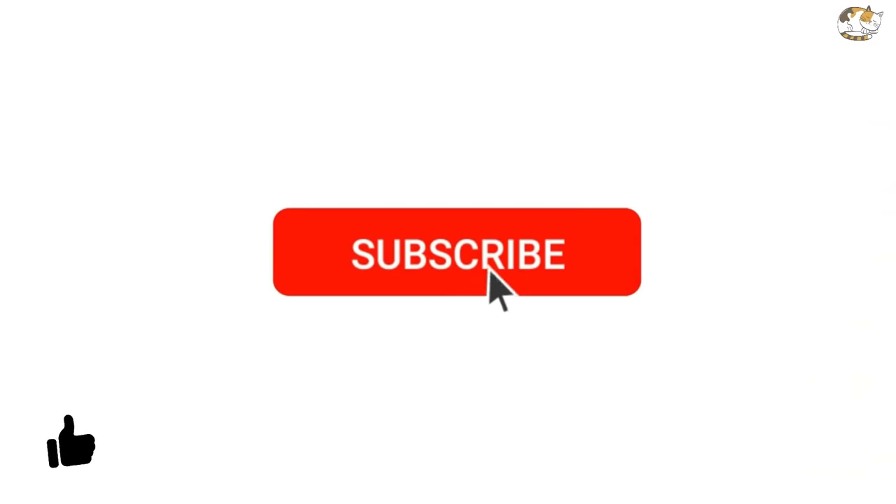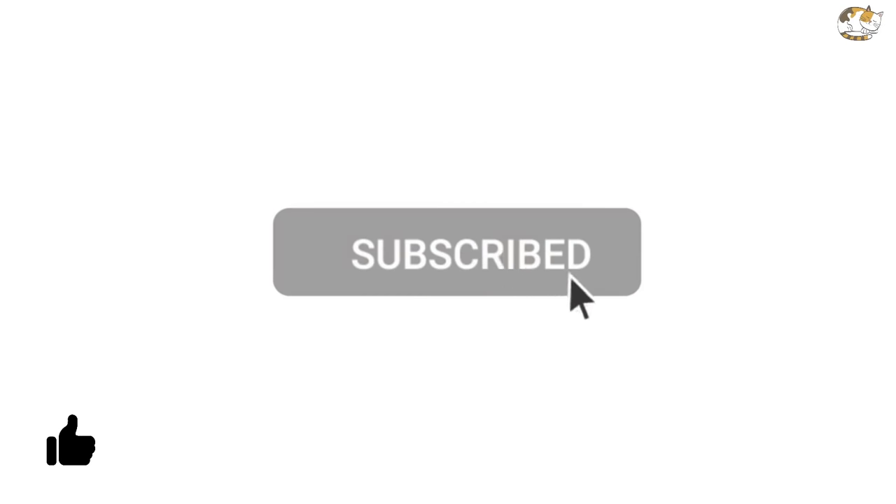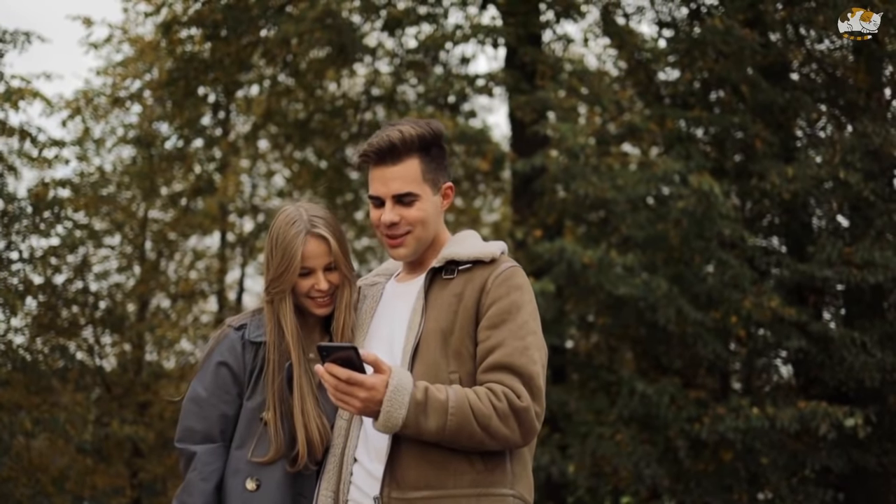I hope you liked this video. If you did, hit a like and support us by subscribing to our channel. See you soon with another amazing video — goodbye!